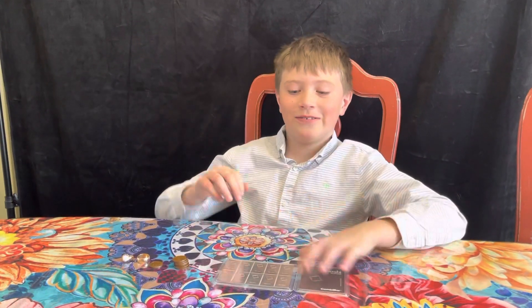Hi there Benjamin. Hello. What are we going to be talking about today? Mining and farming in Mexico. Okay.